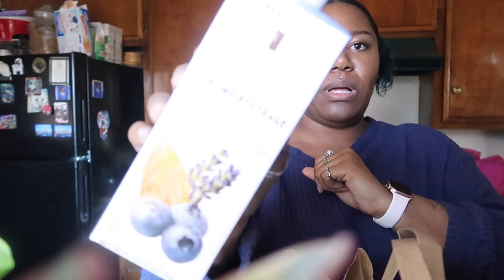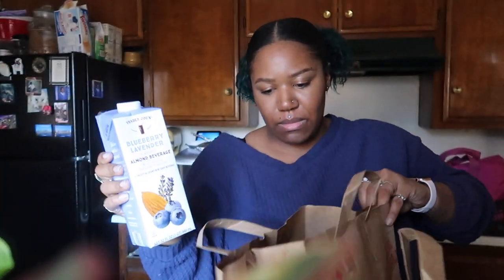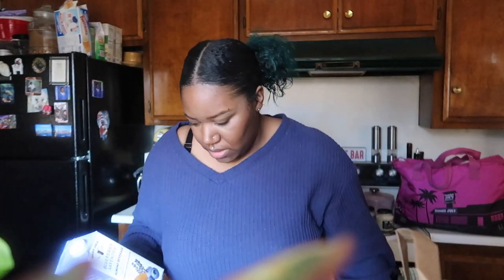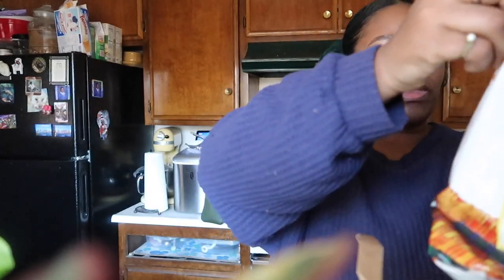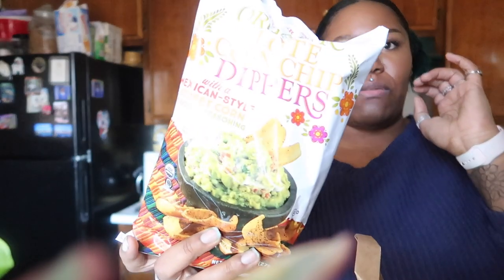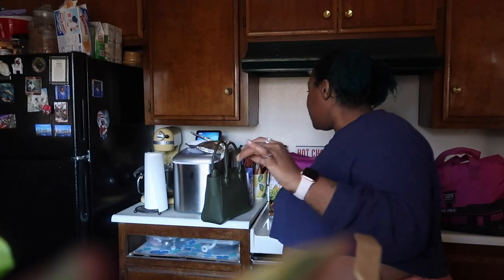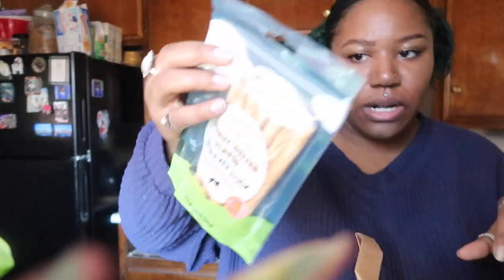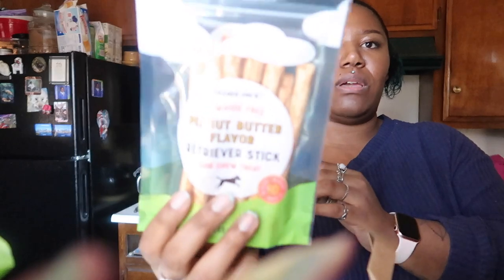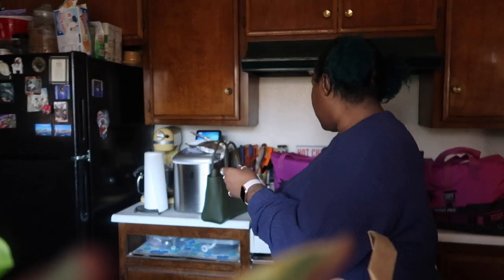And then some blueberry lavender almond beverage — I haven't had this in a long time, I used to get it all the time when I first started getting into alternative milks. And then these are the little thick flavored ones — super delicious, always have to grab those. And I think I got two of these but they're the peanut flavor Retriever sticks for the dogs, just dog treats — I love those.